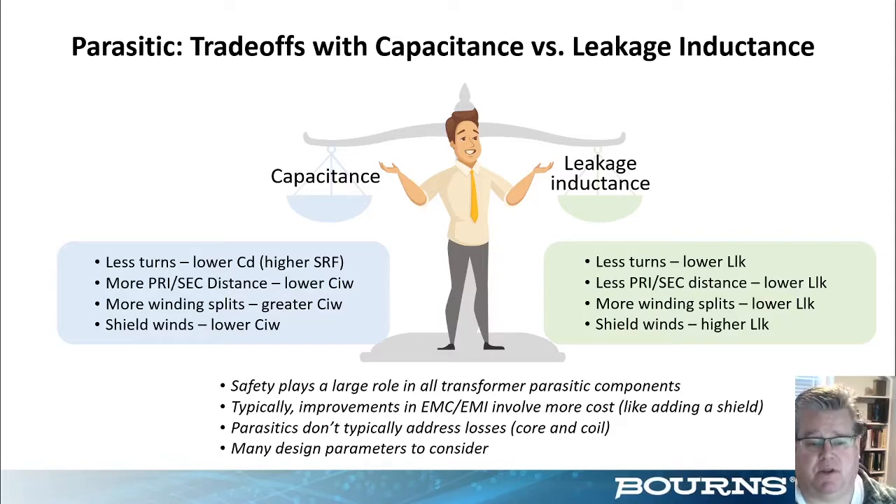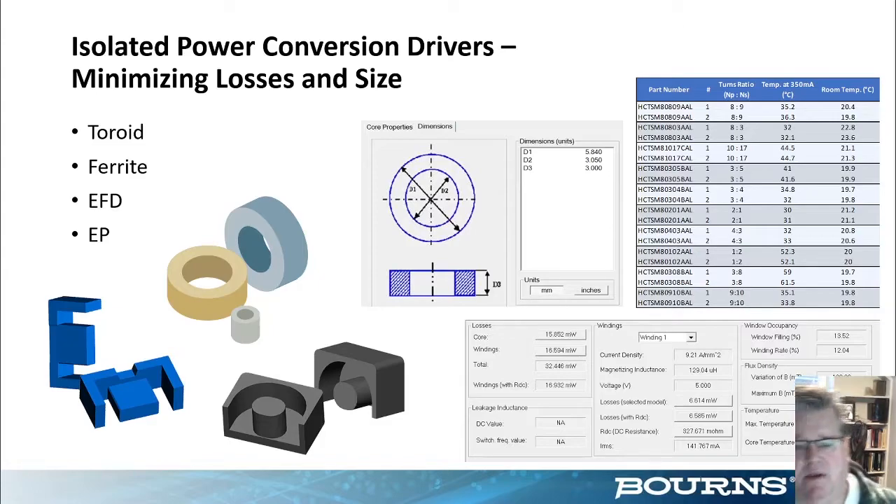Lower interwinding capacitance would imply improvements for EMC and EMI noise, but lower leakage inductance would promote leading edge transient ringing on the input waveform. These are just parasitics for the transformer that need to be considered — they don't address core loss, coil loss, and other construction parameters. So the challenge is: how do we put this into a design to minimize loss and size while addressing all these parasitics and trade-offs?